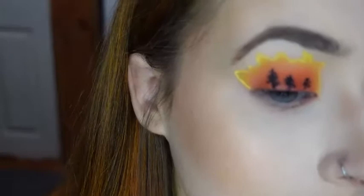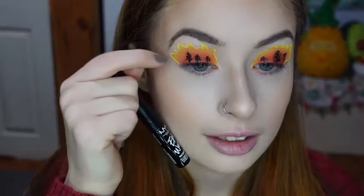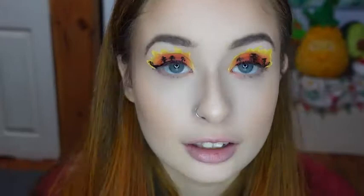So I have some trees on my eyelid, and now I'm taking the black again and I'm doing a wing. And on the tip, I'm going to try to draw the little person from the picture.